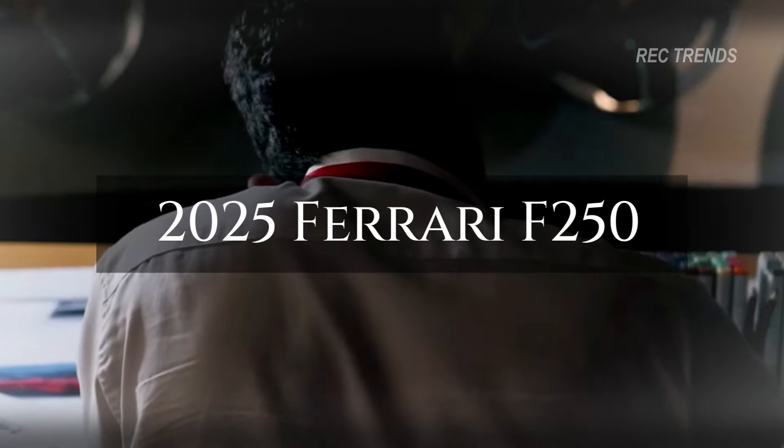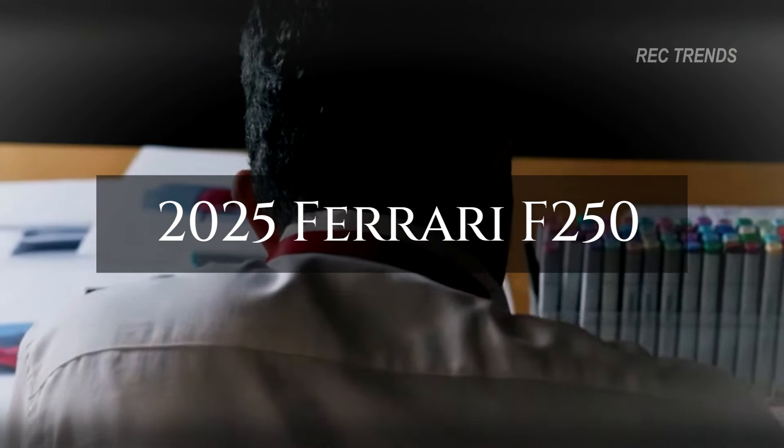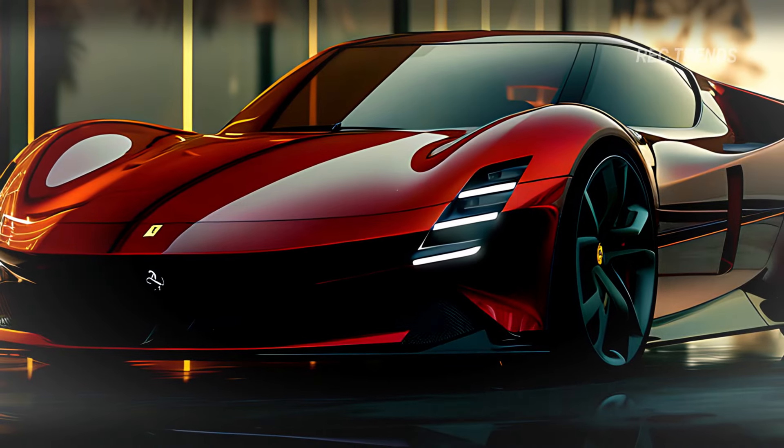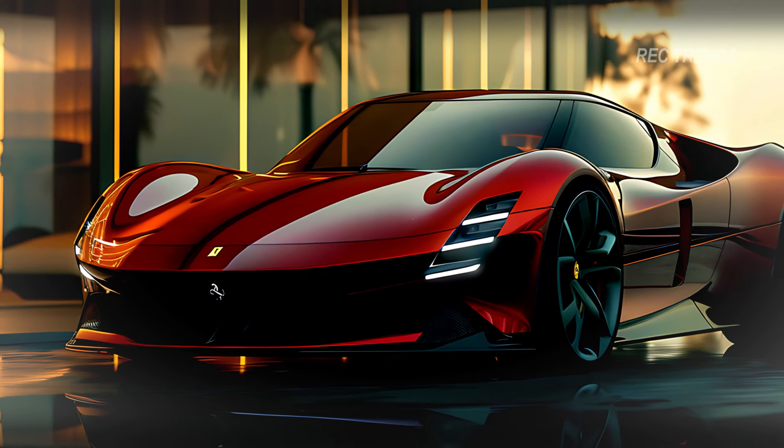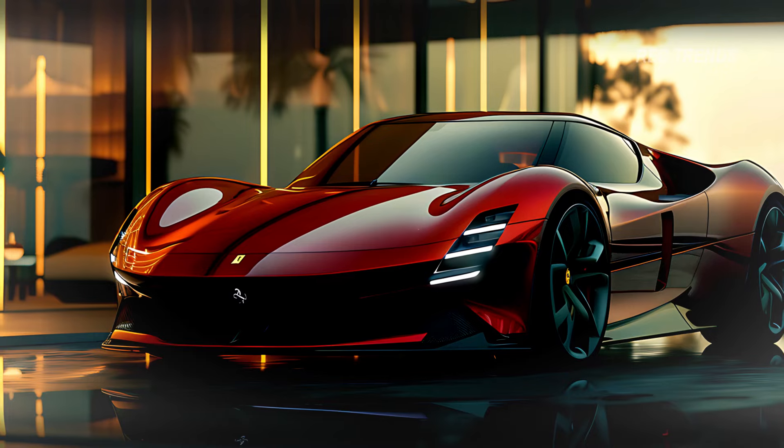Rev up your engines, car enthusiasts! Today we're diving into the future of supercars with the breathtaking 2025 Ferrari F250. This marvel of automotive engineering is not just a car — it's an experience. Buckle up as we explore every curve, every roar, and every luxurious detail of this beast on wheels.